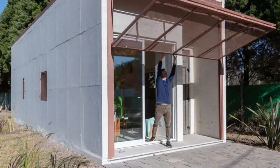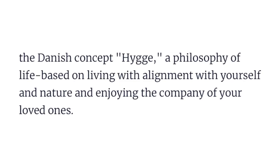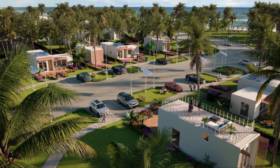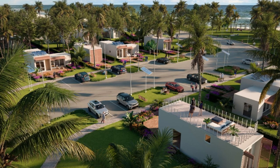The idea for Hygge came from professors on the Grandio team who noticed that their students wanted different things from life than previous generations. They noticed that today's youth want to travel, explore, not be limited by social structures, live where they want, and align with whatever they believe. Those revelations helped them come up with the Hygge — a fully designed, ready-to-move home that can be placed wherever you want. The name Hygge comes from a Danish concept based on living in alignment with yourself and nature while enjoying the company of your loved ones, making it my second favorite Danish invention right behind the pastry.